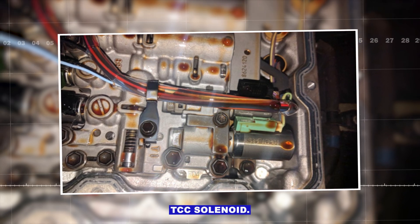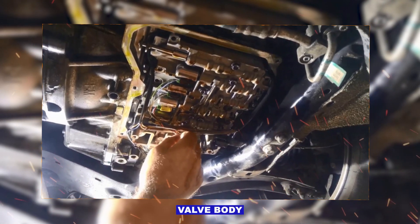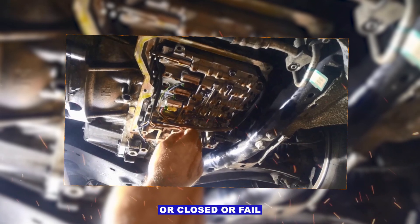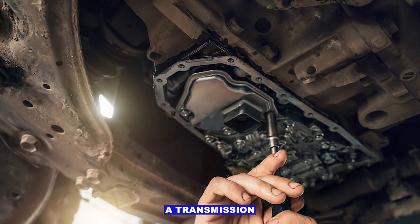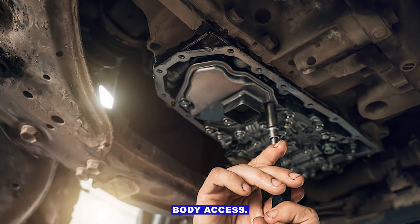Common causes and how to check. First, a faulty TCC solenoid, usually located inside the transmission valve body. It can stick open or closed, or fail electrically. Replacing it typically requires a transmission pan drop and valve body access.